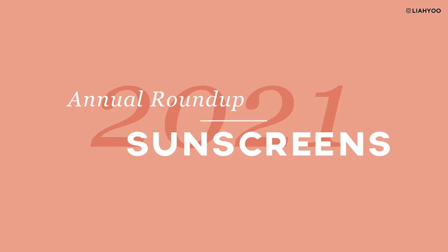Hey everyone, Leah here. So today I'm really, really excited to do another annual roundup of my favorite sunscreens. I think sunscreen is definitely one product category that I get really excited about — to see new innovations, new sunscreen formulation technology. And I'm really, really happy to have found some amazing sunscreens this year to share with you all.